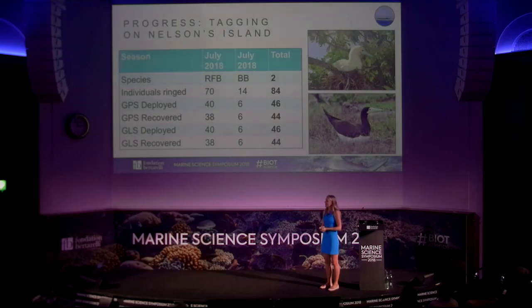This year we were able to go to our first new location, Nelson's Island, which is more northern than Diego Garcia. We tagged more red-footed boobies with GLS and GPS combinations, and also began tagging a new species — the brown booby. We had a recovery rate of about 95% for the red-foots, and for the brown boobies, although it was a small trial sample, we managed to get all tags back, which was really exciting. For comparison, brown boobies are a bit bigger, ground-nesting, while red-foots nest up in the trees.